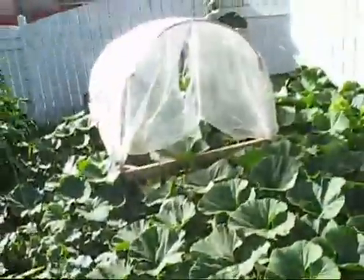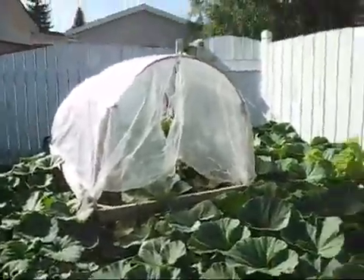Cucumbers did really good, so I'm happy with that. Corn — I'm already finding some ripe cobs, so I'm enjoying those.